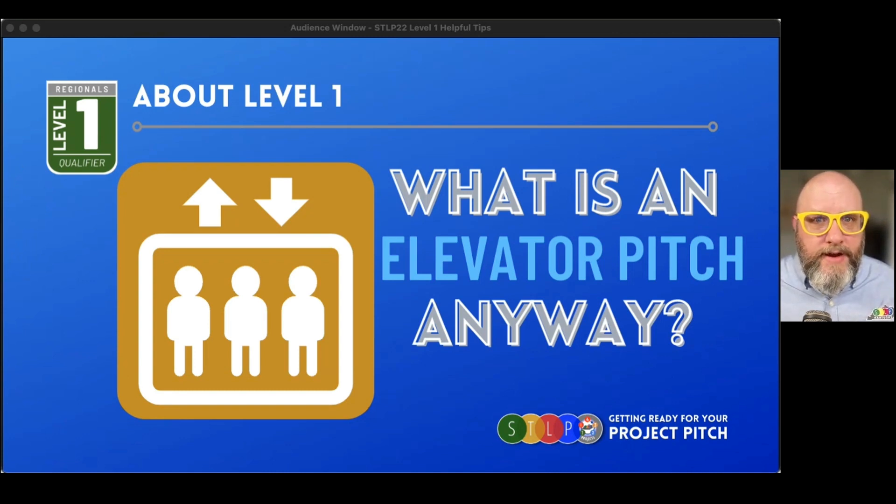Level one is simply an elevator pitch. What does that even mean? Imagine somebody important, someone you're trying to convince — maybe these judges — are on an elevator. The door opens up, you see the judges, you jump in, and you think: I've just got a couple of minutes before they get to the next floor to sell them on my project idea. While you're in the elevator, you're going to pitch your project idea to the judges. It's a short period of time and you really have to get to the highlights, the big points, the things that you want them to know.